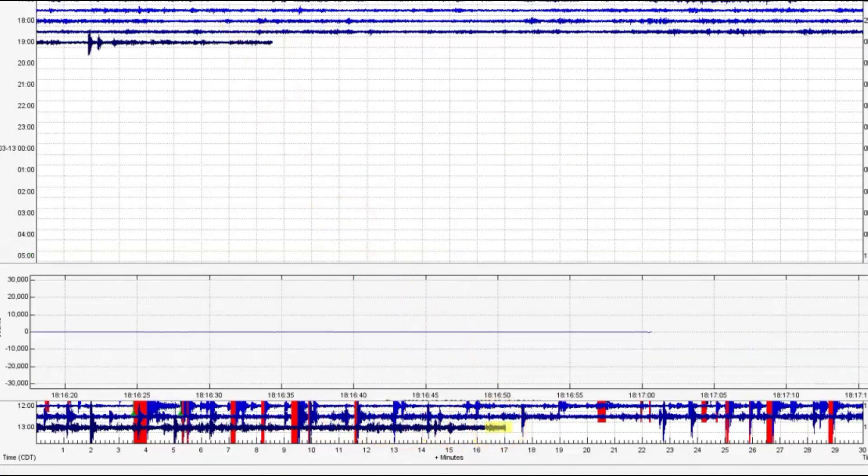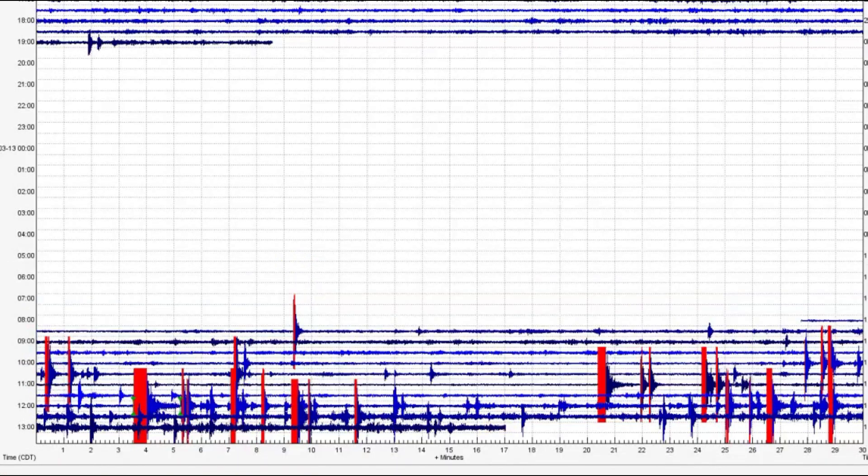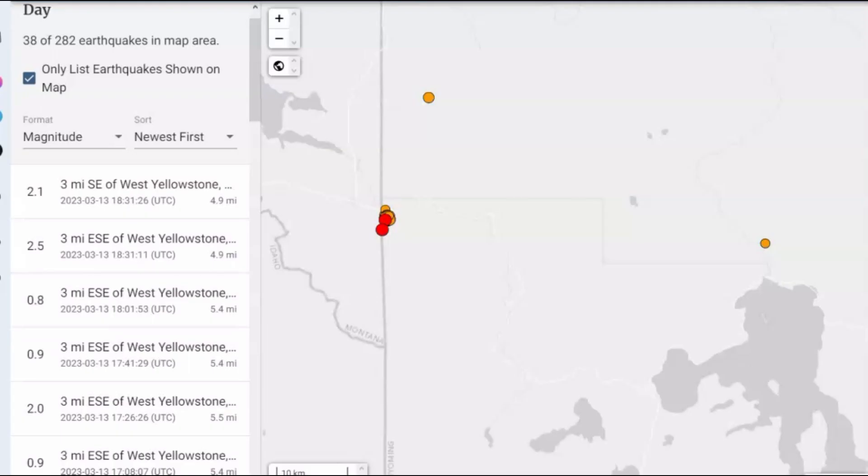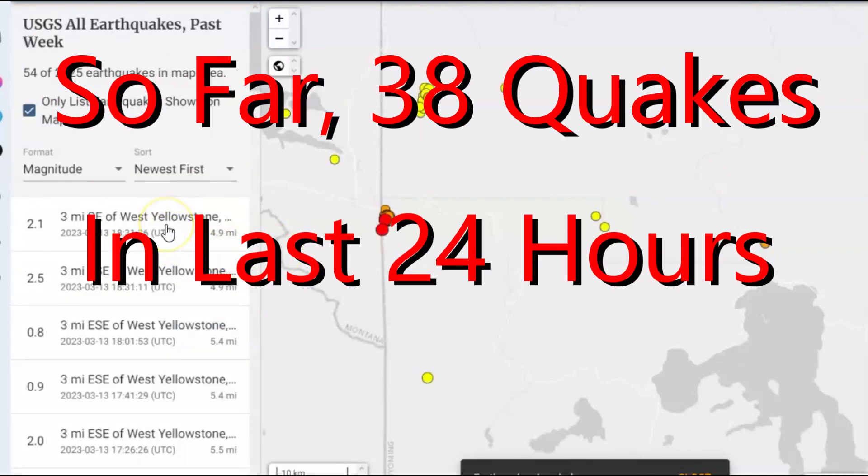Let's take a look at what it was showing when I pulled the files. This is the pockets of melt and we got one, two, three lines on this one. There's been a lot of earthquakes. They are reporting 38 earthquakes, and I believe that is within the last 24 hours. If I went to seven days, it would be 54.